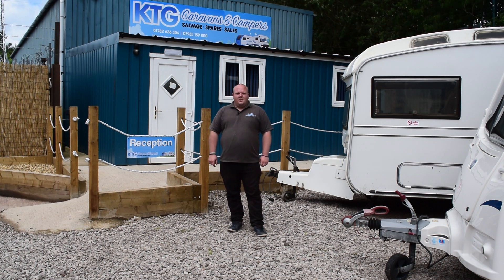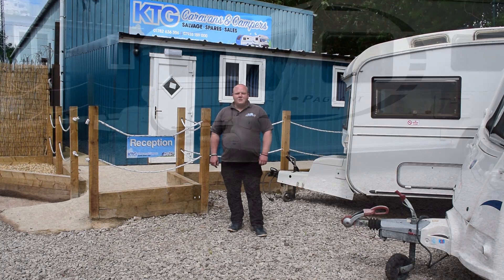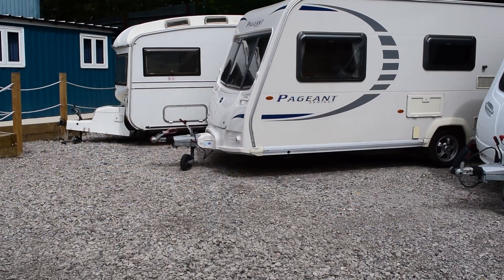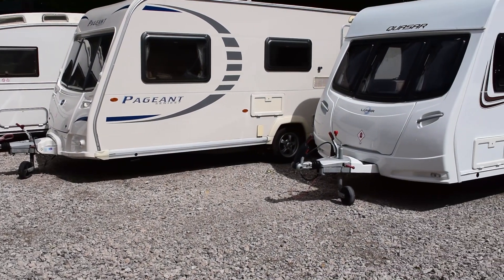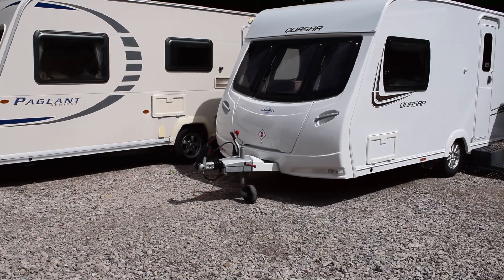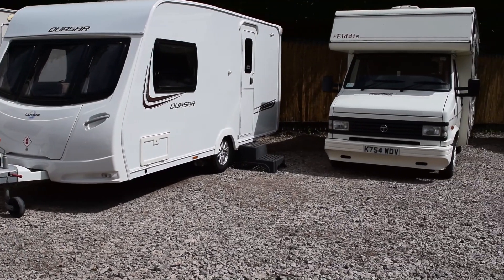We now work alongside insurance companies. We buy caravans of all conditions — whether they've got finance outstanding on them, whether they've got storage fees outstanding, if they've got damp or damage. Depending on condition, we'll either dismantle them and sell the parts or we'll repair them and sell them on our forecourt.